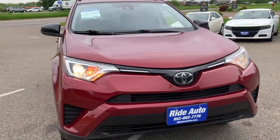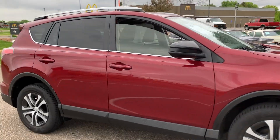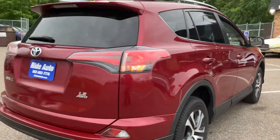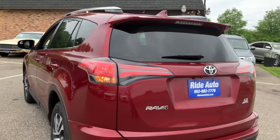Hello, welcome to Ride Auto. Pleased to have you with us where today we have a 2018 Toyota RAV4 crossover SUV. This is a LE trim so it's well equipped. It is a four-wheel drive model and it's packing that economical and super reliable 2.5 liter four-cylinder.